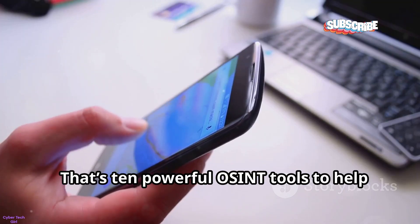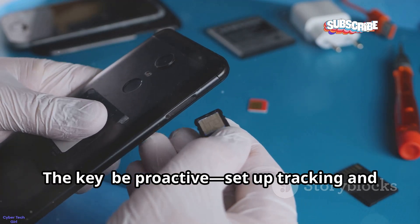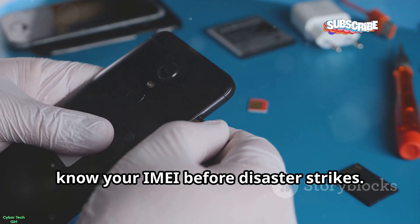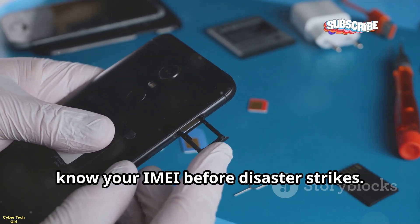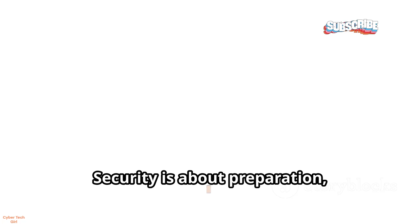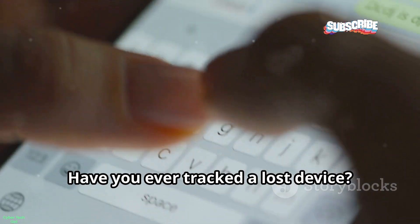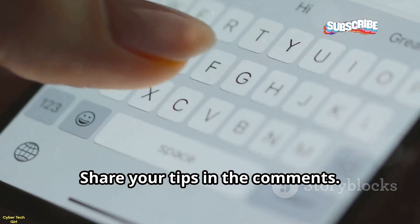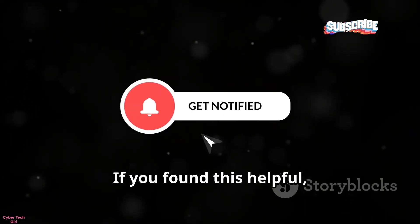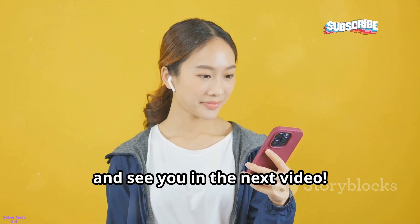That's 10 powerful OSINT tools to help you track and protect your lost phone. The key? Be proactive — set up tracking and know your IMEI before disaster strikes. Use these tools responsibly and legally, only for your own devices. Security is about preparation, not panic. Have you ever tracked a lost device? Share your tips in the comments. If you found this helpful, hit subscribe and ring the bell for more. Stay safe, and see you in the next video.